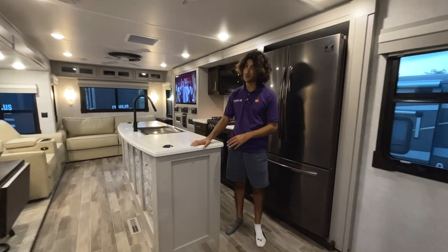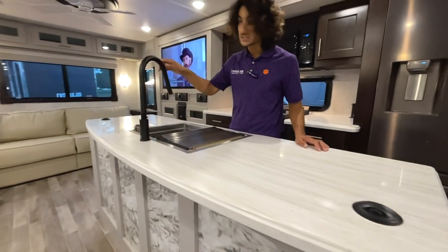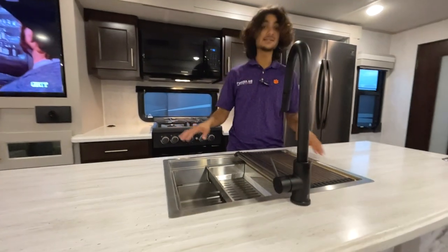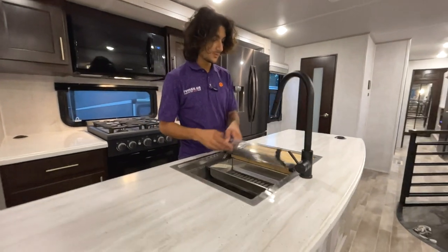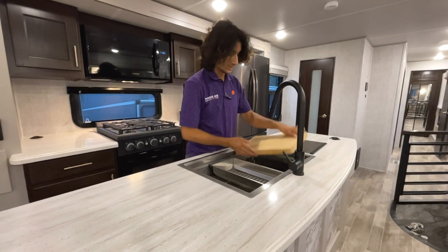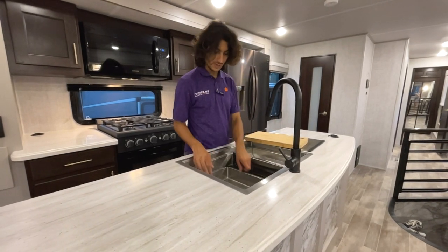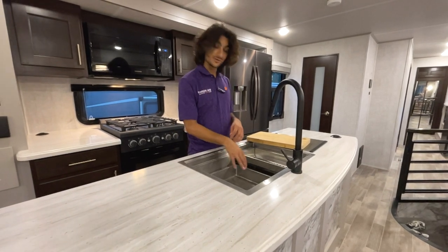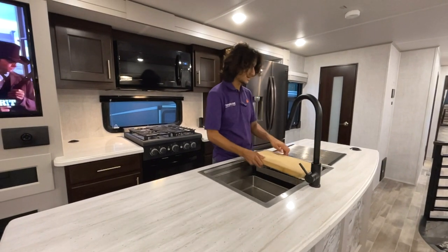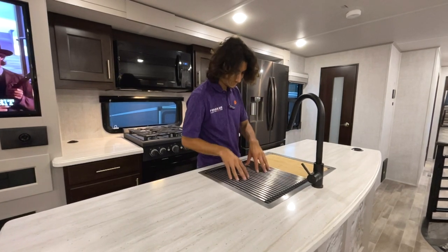We've got a large Corian countertop island in the middle with a deep dark-bronze finish on the faucet and a large stainless sink. Within the stainless sink there's a cutting board, a little rack, multiple layers, and also a mini sink with a drain — so if you want to wash something and keep it contained, you can. I love this little drying rack. It all packs in so well. Huge countertop space.